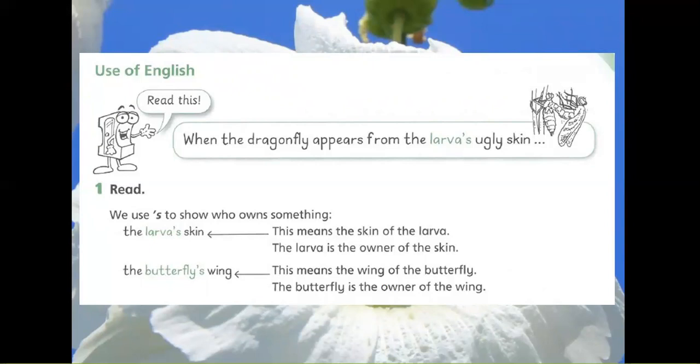The butterfly's wing. This means the wing of the butterfly. The butterfly is the owner of the wing.